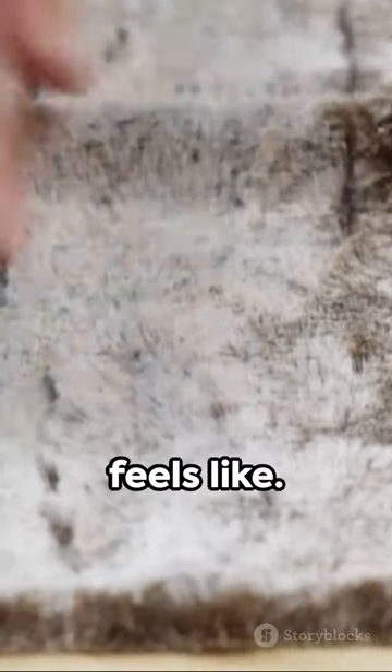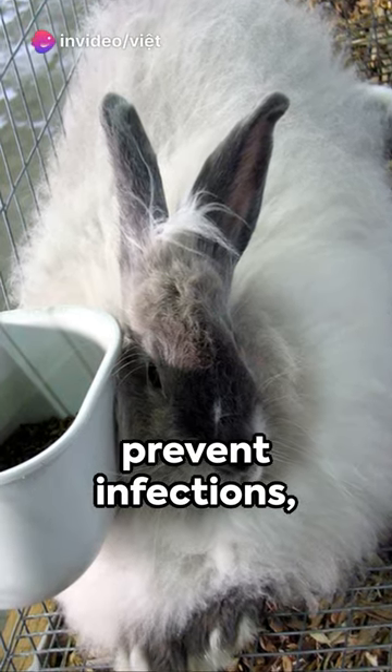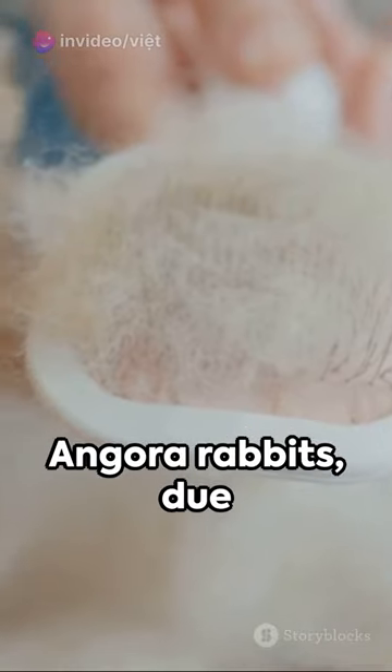Each month, a healthy angora rabbit's coat grows roughly three centimeters. To keep them comfortable and prevent infections, regular grooming is a must — but remember, their beauty comes with responsibility.